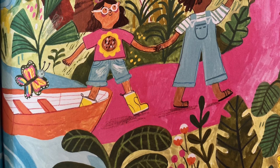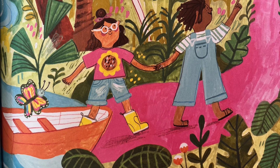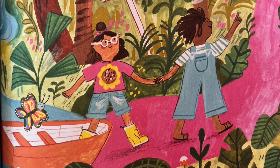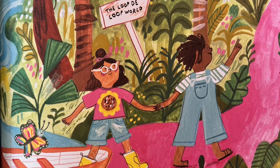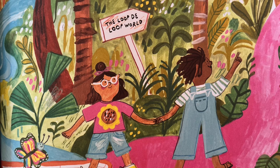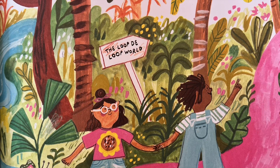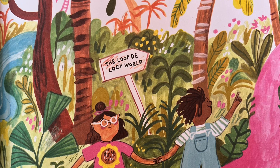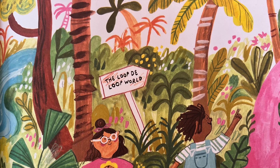But all over the planet, people are rediscovering a better way to live. We're finding inspiration in the circles all around us and working to protect the earth. We're going way beyond recycling. We're getting rid of trash altogether. We're building a loop-de-loop world where the cycle of nature is our guide.